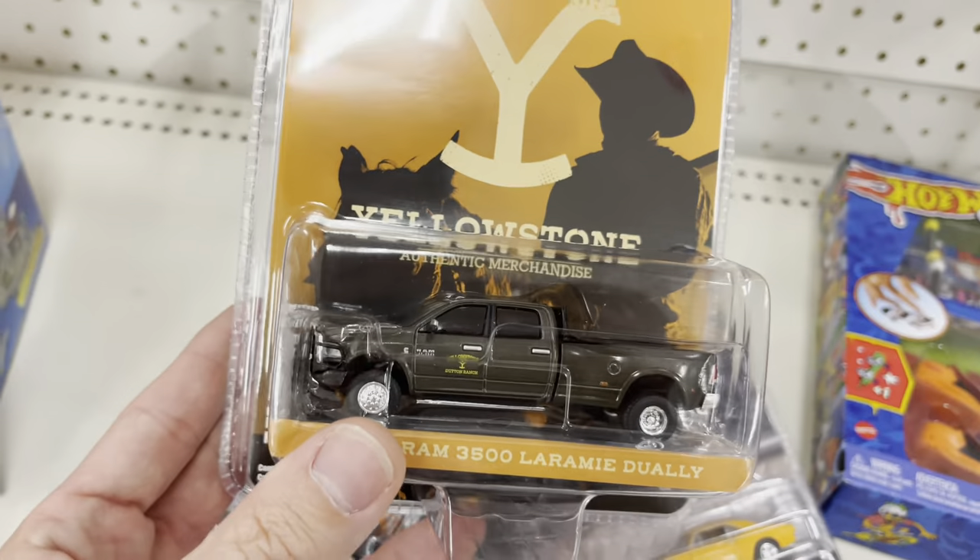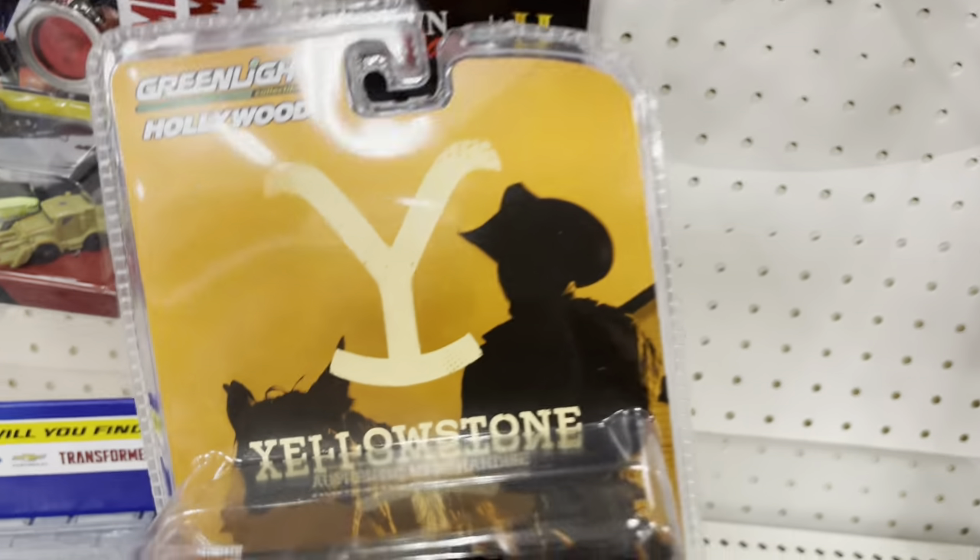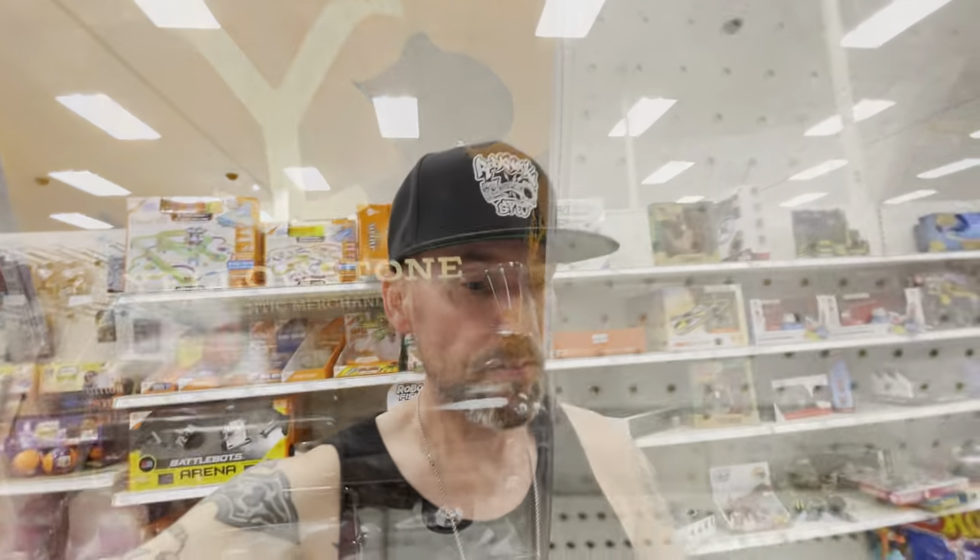That's John Dutton's truck right there. I heard he's leaving the show — I heard Kevin Costner is out. He is done. This will be his last season. I guess Taylor Sheridan, the guy who makes the show, is not happy about it. They are beefing over him deciding to leave the show.